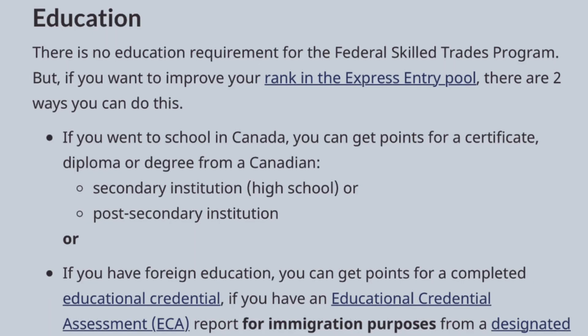When it comes to educational requirements, there are actually no educational requirements for the Federal Skilled Trade Program. However, if you want to improve your rank in the Express Entry pool, there are two ways to go about it — if you studied in Canada, you can earn points for a certificate, diploma, or degree from a Canadian institution or equivalent.